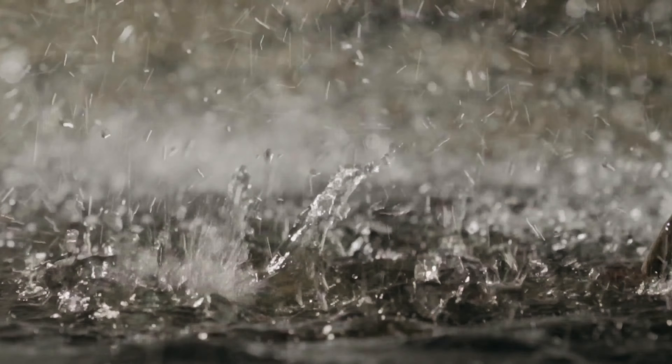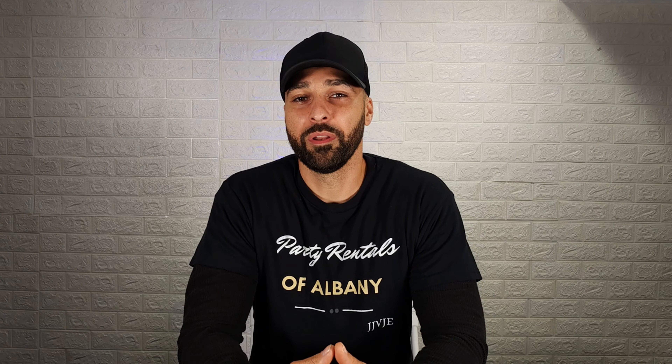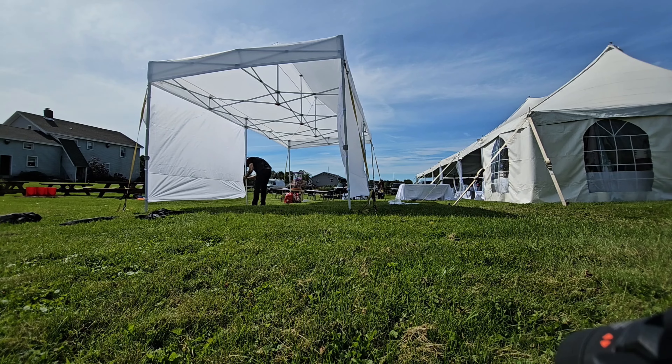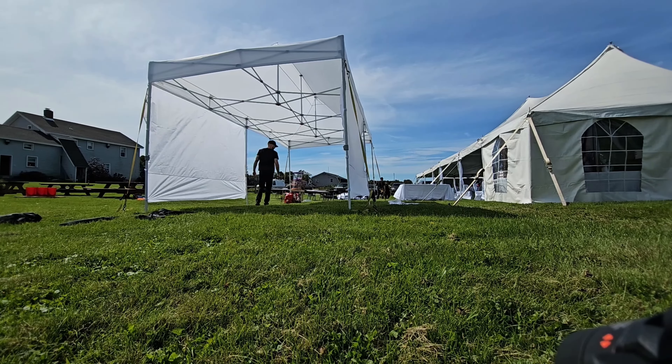These pop-up tents are lightweight tents, so they're not going to necessarily protect you from rain and downpour. Make sure that when you're renting these tents out, you let the customer know. Put it in your contract, put it on your website, and let them know: listen, this is a lightweight pop-up tent. They're really just meant for shade and to cover your food and for a little bit of protection. By doing that, you're going to make sure that the customer doesn't set their expectations too high.